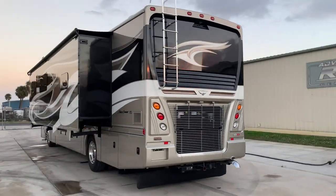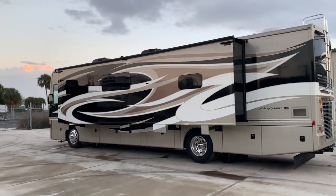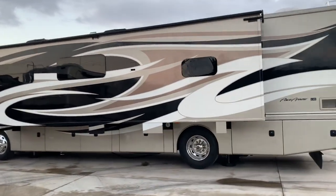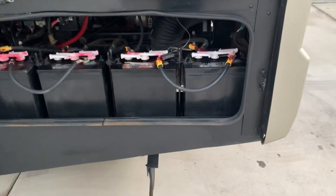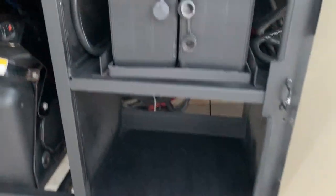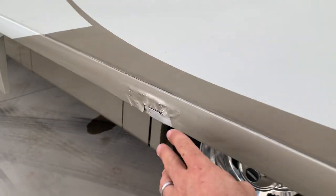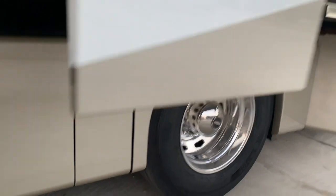Beautiful paint scheme on it. You get the full wall slide here on the driver's side — 38-foot coach with bath and a half. She's a real beauty. Here are your house batteries, chassis batteries, and the DEF tank. I do want to point out a little cosmetic blemish on the bottom of this slide — we're going to try to get both those things touched up, we're on their schedule.